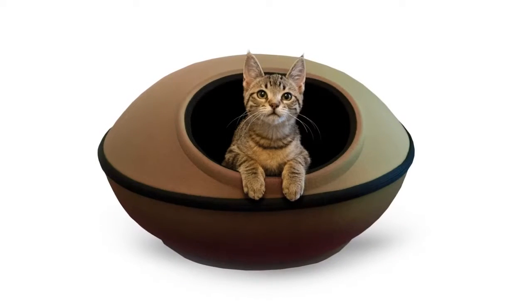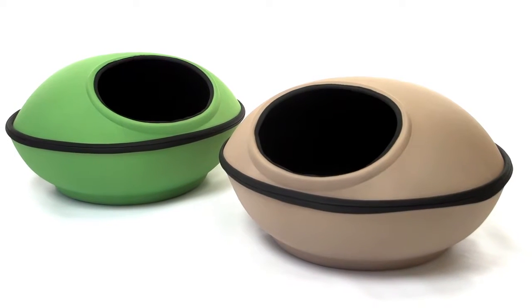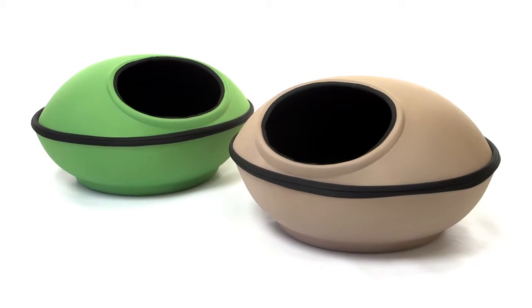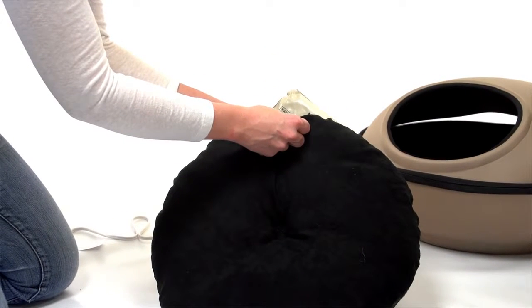The Mod Dream Pod is available in several colors and can be purchased heated or unheated. The inside is lush and oh so comfortable. The soft lycra interior and washable pillow are delightful.